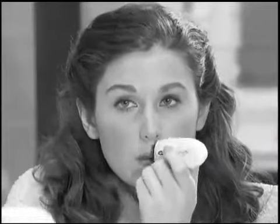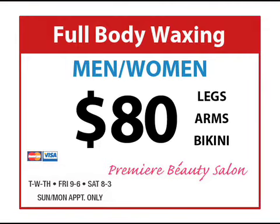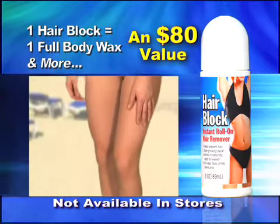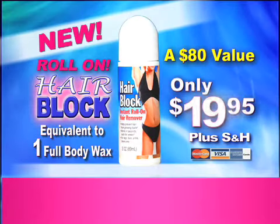And unlike some battery-operated hair pullers, HairBlock is totally pain free. Why waste time and money going to a salon when HairBlock removes your hair at a fraction of the cost? One HairBlock roll-on is the equivalent of at least one full body wax. Call this toll-free number now and we'll send you a new Roll-On HairBlock, an $80 value for only $19.95.